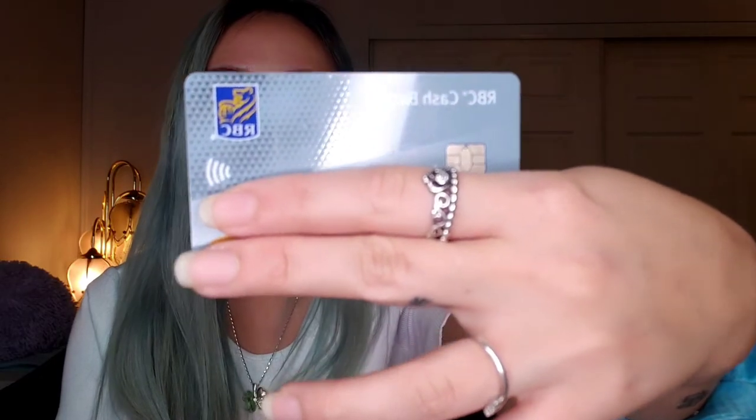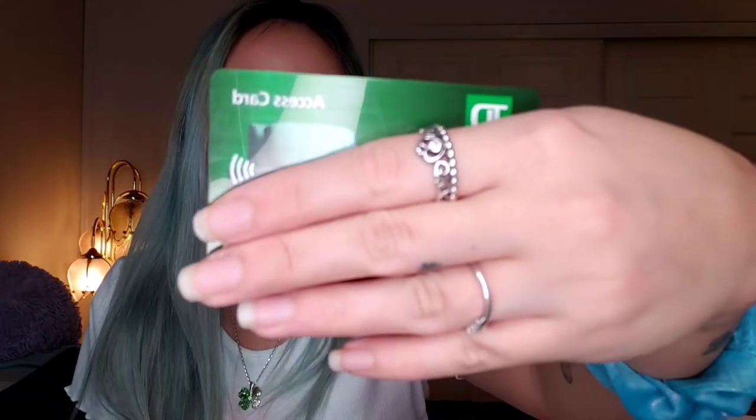So the next thing in my wallet is a credit card. This one is actually a shared credit card — my boyfriend and I have the same card and we share it, but I use it most of the time. Then the next one is my credit card from my bank — I go to TD. And then I have another one. Last card is my Visa debit card that I use on an everyday basis. I also have a couple of receipts and some coins.